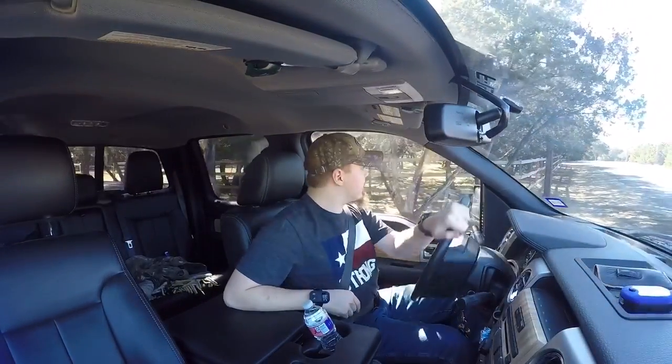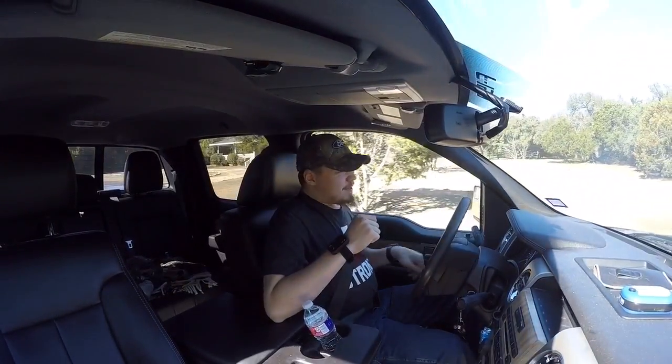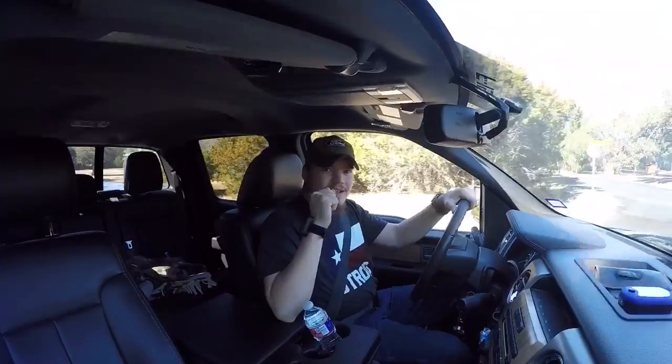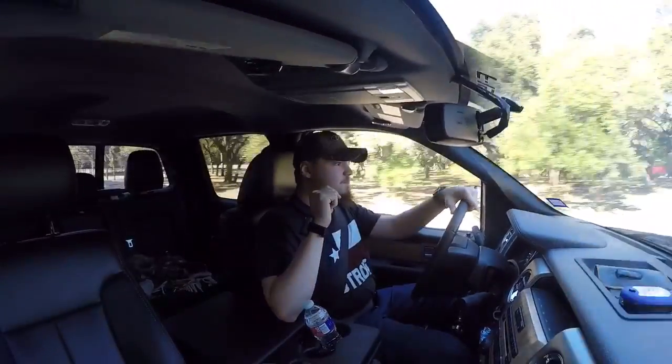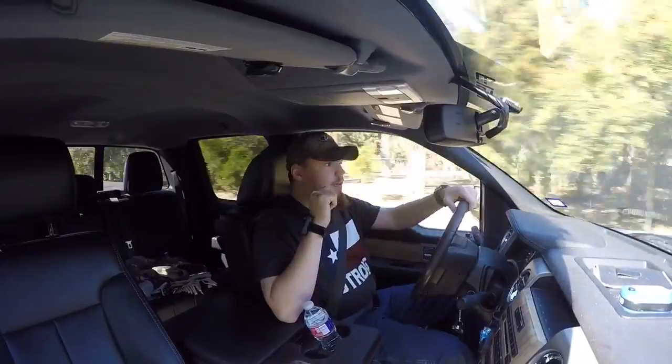What is up everybody? It's your boy Matt. I'm at a different angle today — I hope it's a rather good one for you. The reason I'm at a different angle is because, like I stated in the last video, the truck's messed up. It is already in the shop — it went in the same day it happened. I am currently driving my grandfather's truck.